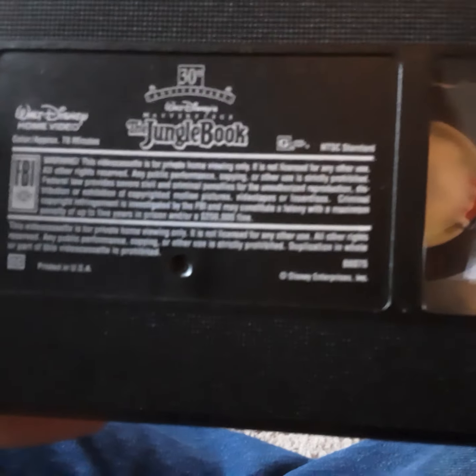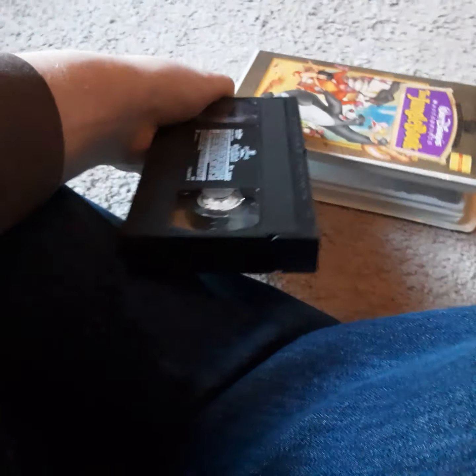Next up, I got a 1997 VHS of The Jungle Book, fully restored 30th anniversary limited edition. There's a free commemorative booklet, though I don't have anything coming with it — I got this at a flea market. It has a special look at the making of the film. This is a pretty good movie — I like The Jungle Book. I also have the 2007 Platinum Edition DVD and the 2014 DVD and Blu-ray, which we'll talk about in another video.